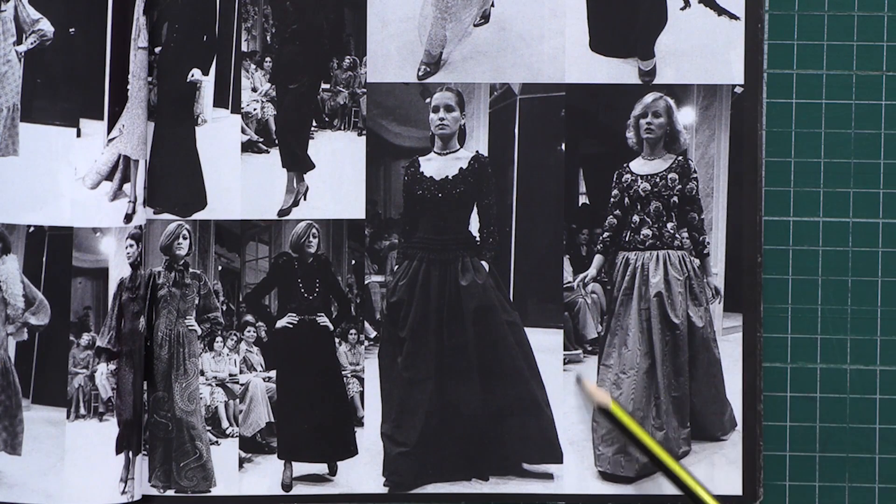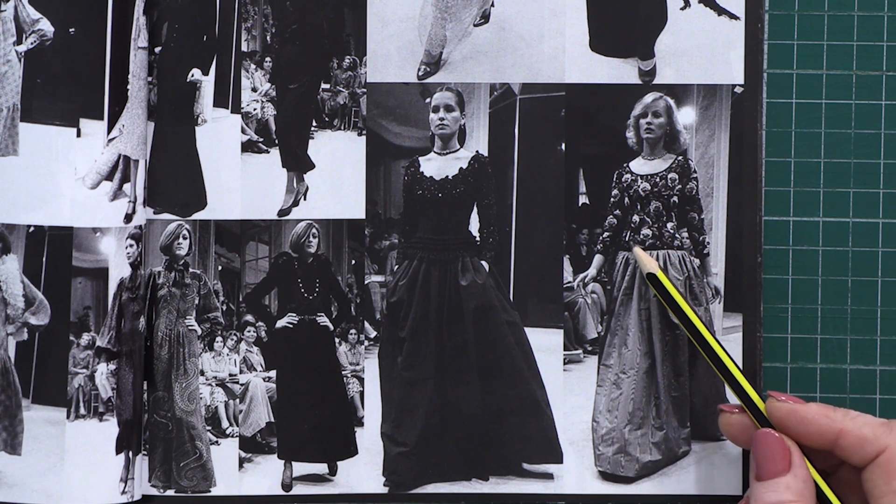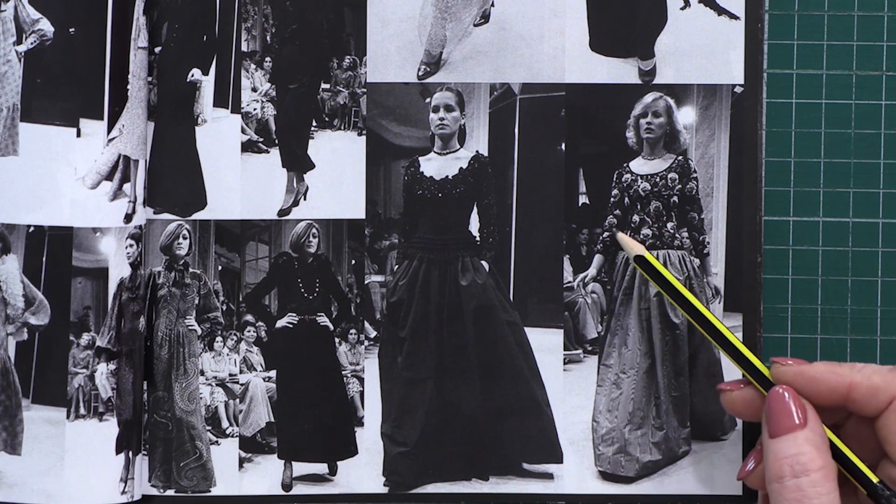In one of the previous videos, I showed you how to make this Yves Saint Laurent style dress. I remind you that this is a dress with a waist seam and three-quarter sleeves.